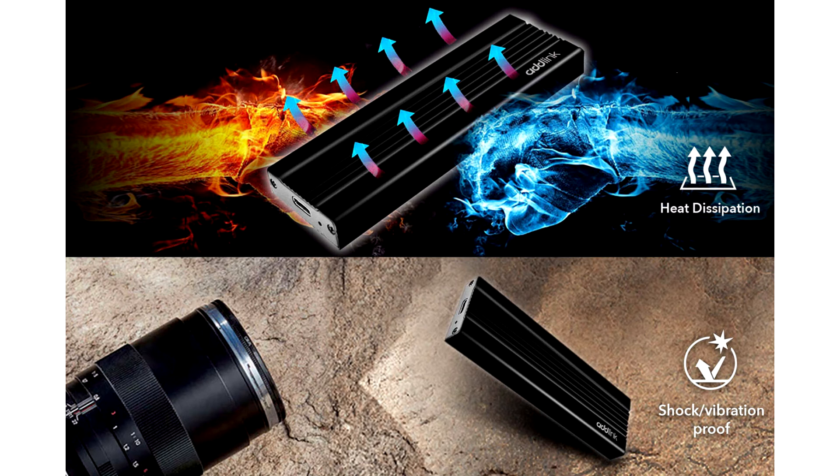Sleek, durable, and compact metal casing. The P20 is available in 512GB, 1TB, and 2TB capacities with a much lighter weight of 58g and smaller dimensions of 10.2 x 3.3 x 1.1 cm.